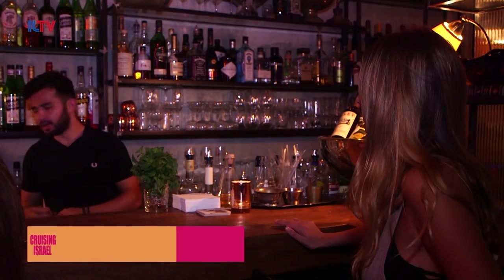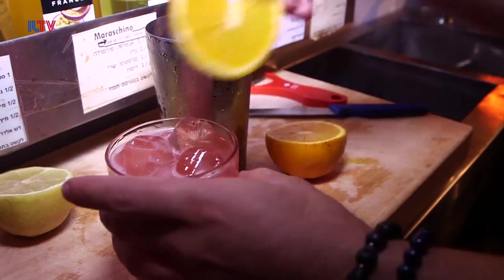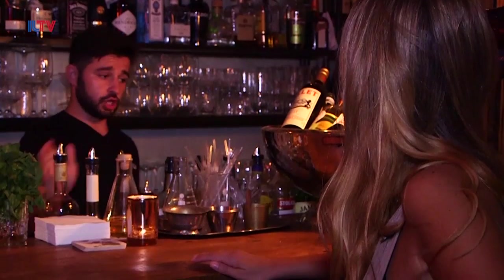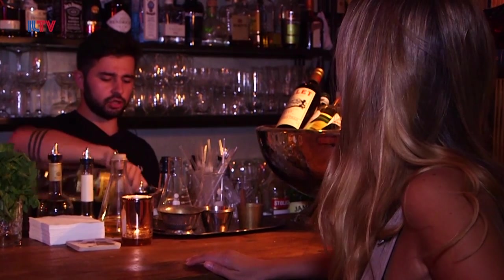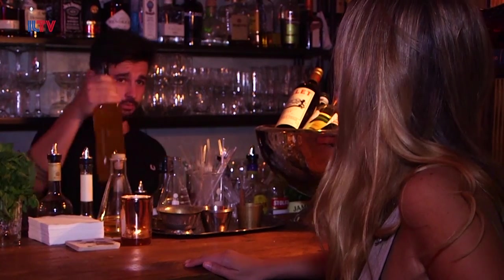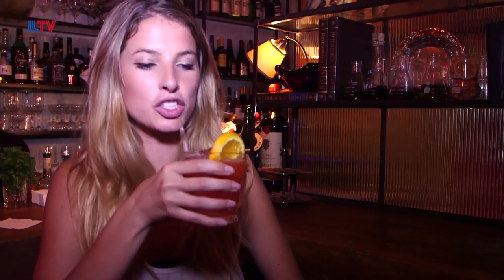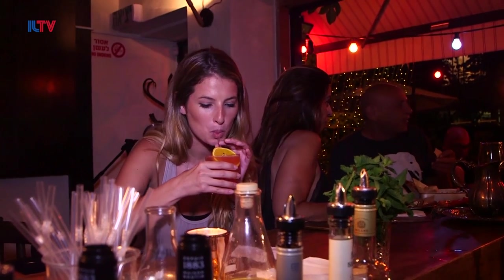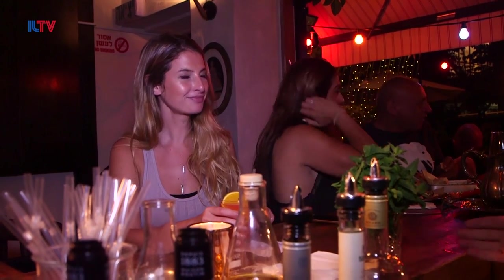Coming to our restaurant is not complete without ordering a cocktail — so what do you have? I'm making a sort of mellow cocktail, I call it a girly cocktail — it's a mix of Campari, which is an aperitivo, mixed with gin, and passion fruit. These colors are just delicious. Thank you so much — my favorite part of the day, cocktail hour! It's fruity, it's a little bit sour. You did a good job — a definite summer drink, the best.